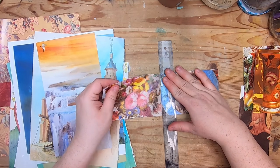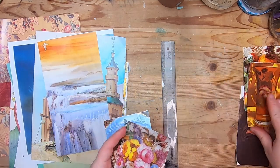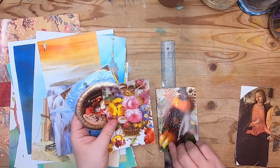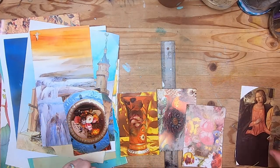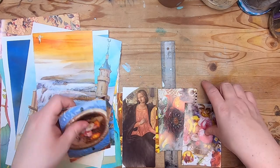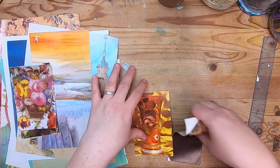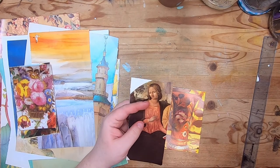I'll just get all these ripped in half and then they'll be prepped for the next project. I think I want to use this one with her, so that means we need to fussy cut her out.